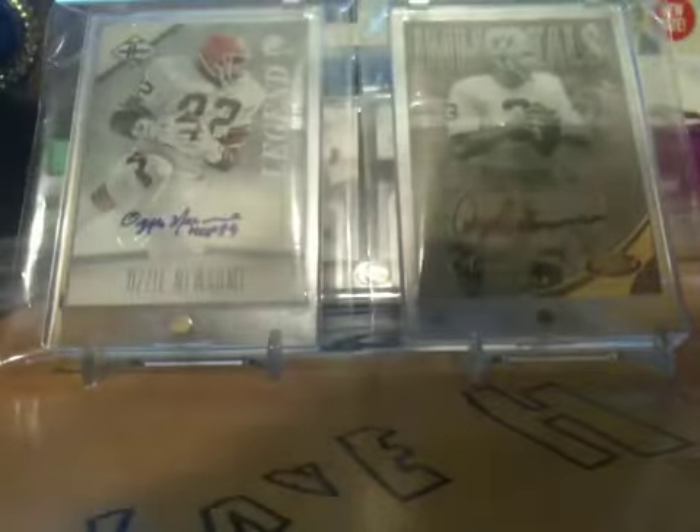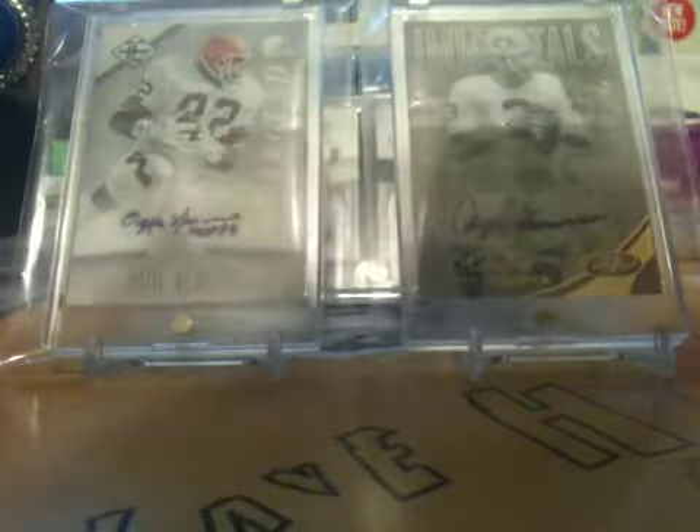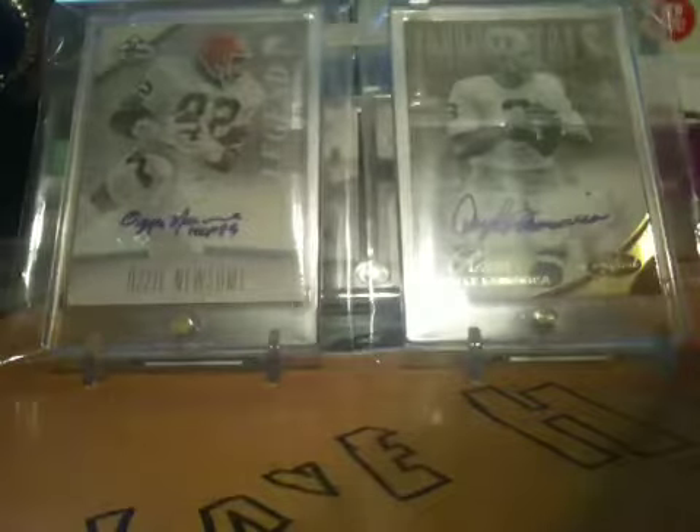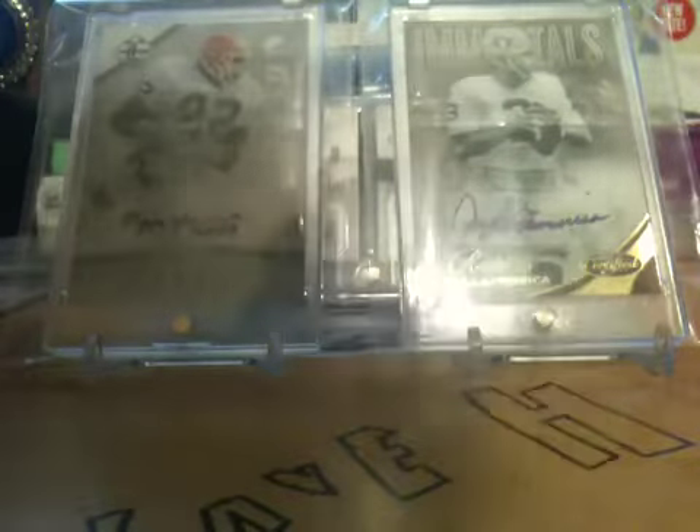Hey, Convy1895 here, and I'm going to be showing my TTM collection so far. These are all the TTM returns I've got since I started, and we'll be sending out more. My pile is kind of big still, and I'm just about to send more out of this black bag right here. So let's get to it.